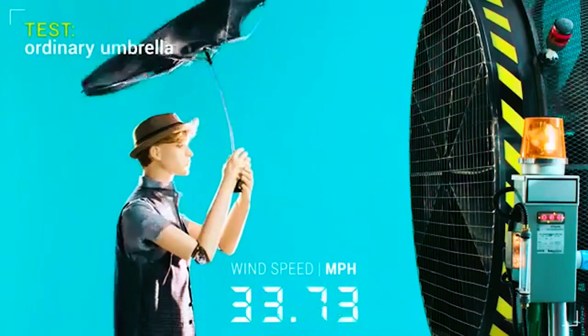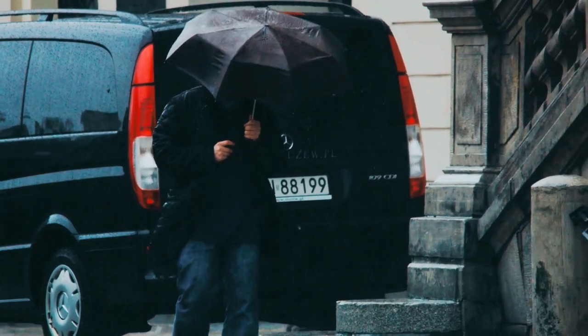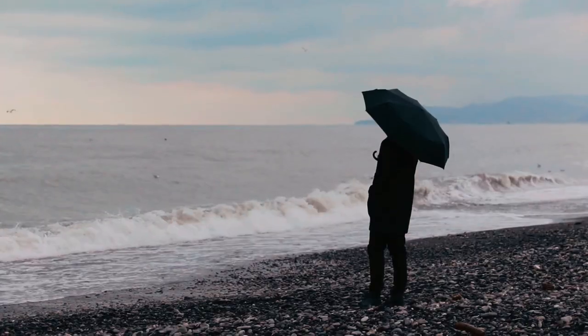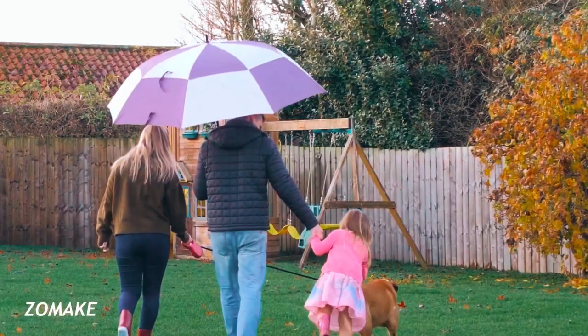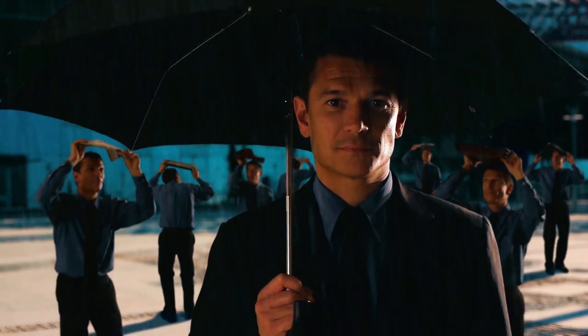If you've ever experienced the frustration of your umbrella turning inside out on a windy day, then you know how important it is to invest in a reliable and sturdy windproof umbrella. In this video, we will be showcasing the top 5 umbrellas that are designed to withstand strong winds and keep you dry in any weather condition. Whether you're strolling through the city streets or facing a stormy day, these umbrellas will be your ultimate shield.